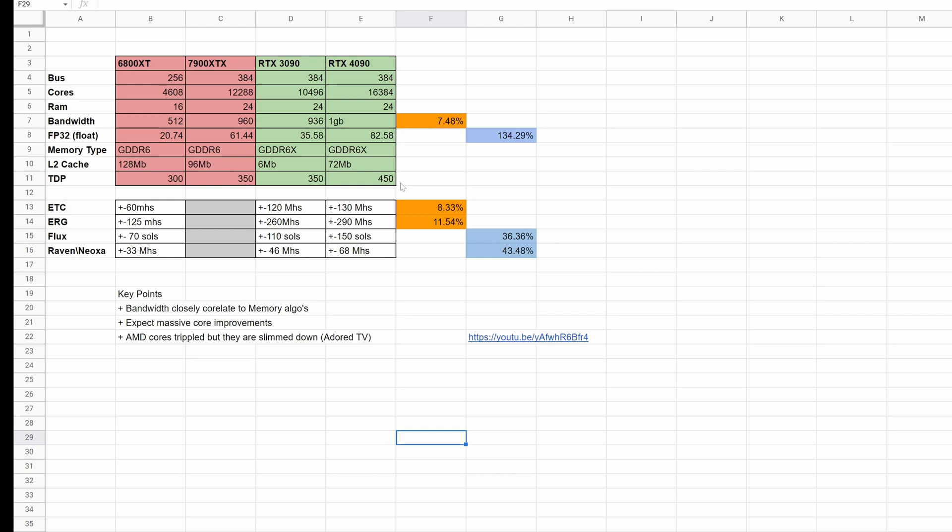Where we saw bigger increases between the 3090 and 4090 was in core-heavy algorithms. I've seen streams where the 4090 pushes 150 sols on Flux and around 68 MH/s on Raven. The big driver for Flux and Raven performance is compute performance and core count. These algorithms work entirely differently, so it's not directly correlated to bandwidth. We saw about a 30 to 40 percent increase in core-heavy algorithms between the 3090 and 4090, driven by the teraflop jump rather than bandwidth.